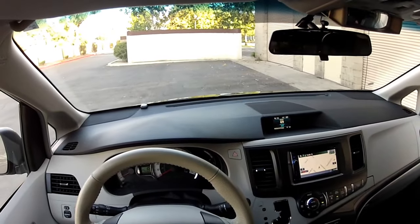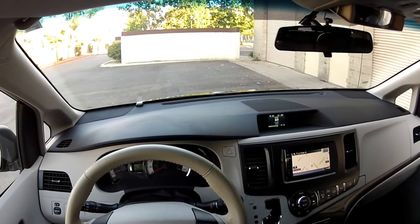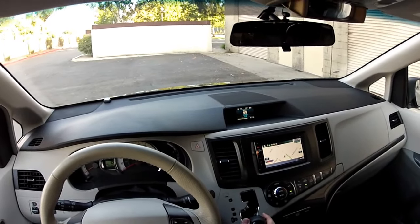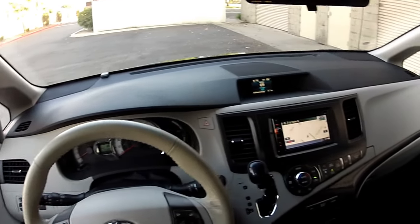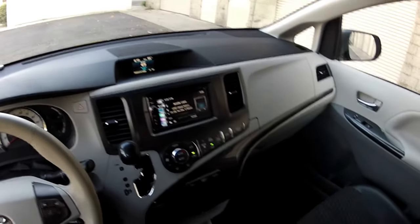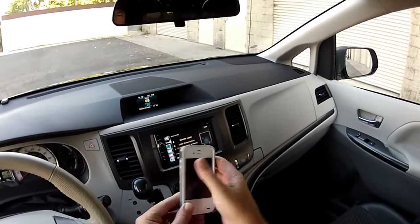This navigation is fully controlled by the steering wheel controls. You can answer or hang up to make phone calls. I'll show you a few features here, starting with Bluetooth audio.